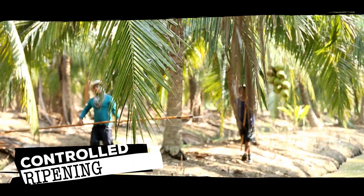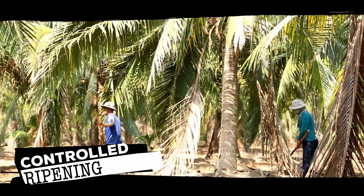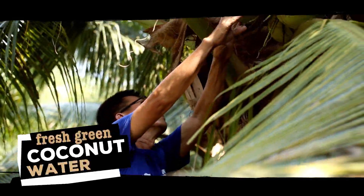They are picked before being fully ripe. It is the ideal time when the coconut holds a large quantity of water inside, containing vital nutrients and minerals.